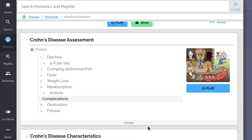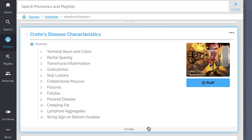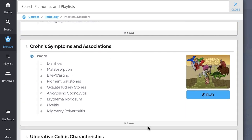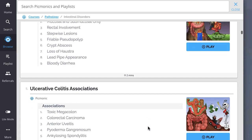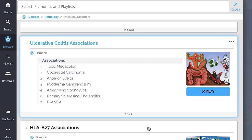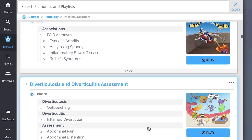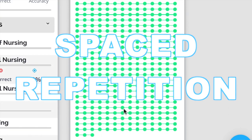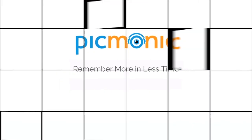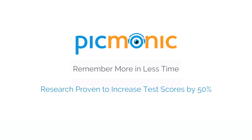Everything from Crohn's disease assessment, Crohn's disease characteristics, Crohn's symptoms and associations, ulcerative colitis characteristics, and so much more. So you can lock down on everything you need to know forever. Play, quiz, and spaced repetition — efficient, effective, and research proven to increase exam scores.